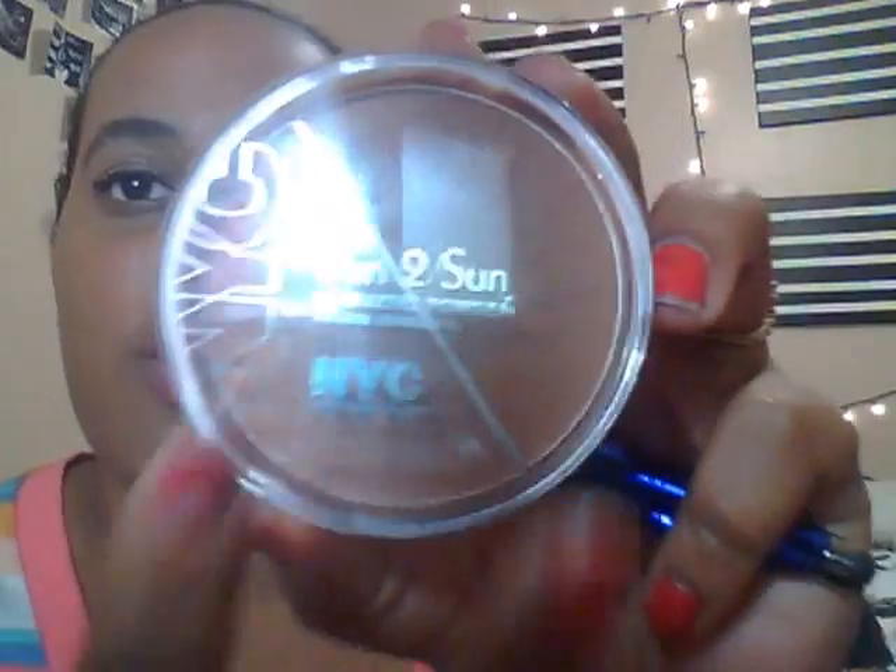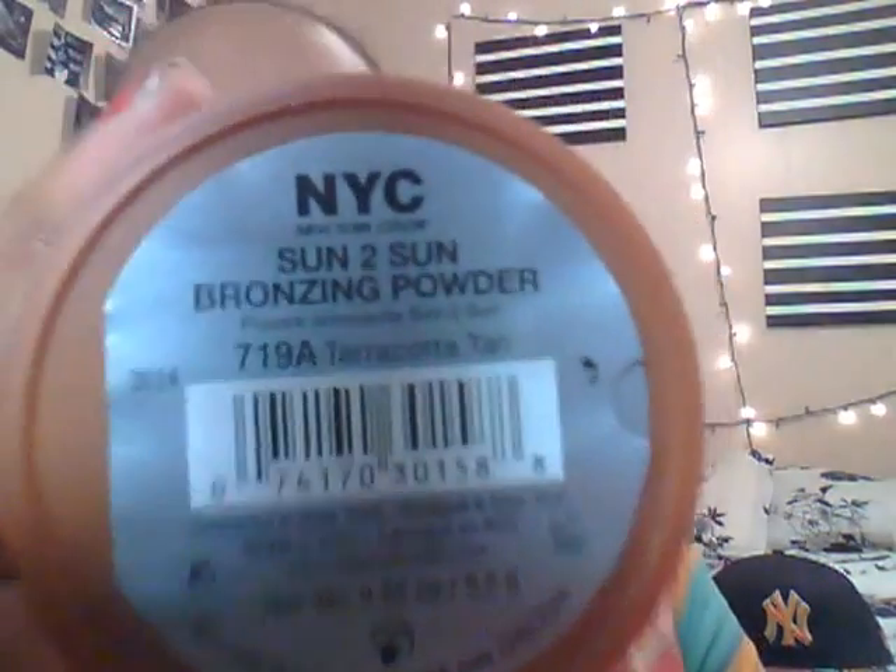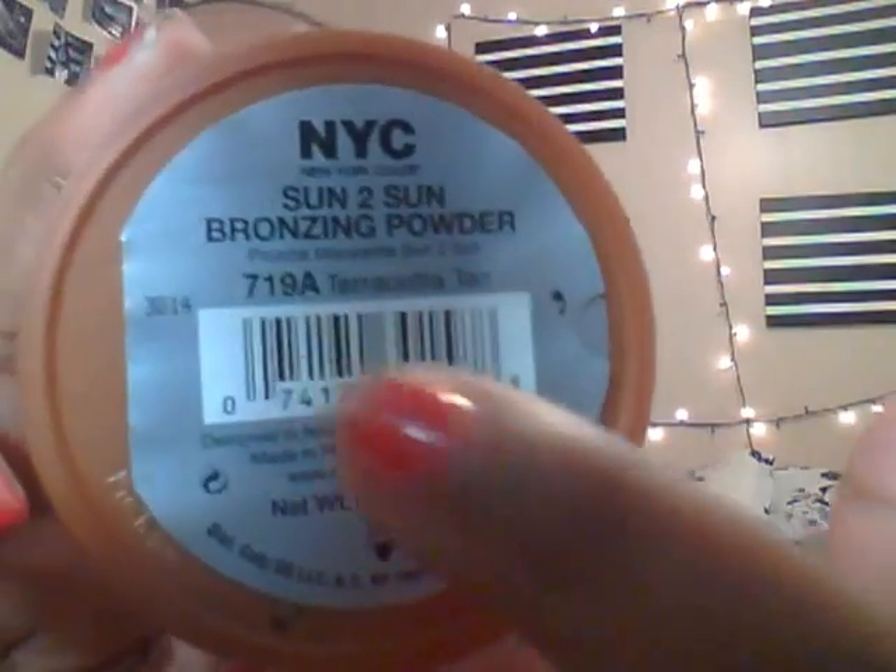The first question of the tag was favorite bronzer. I've just recently bought this maybe two months ago. It's the NYC two-in-one Sun to Sun bronzing powder — there's a dark color I blend all over my face and a light part I use to highlight the high points of my face. It's in Terracotta Tea and I got it from Walmart for about five or six dollars.